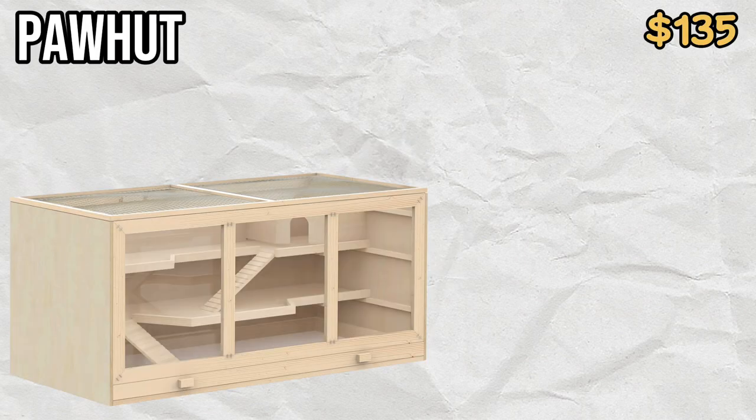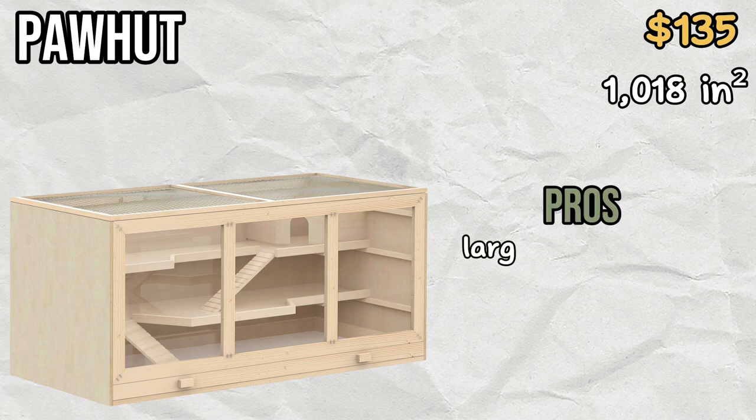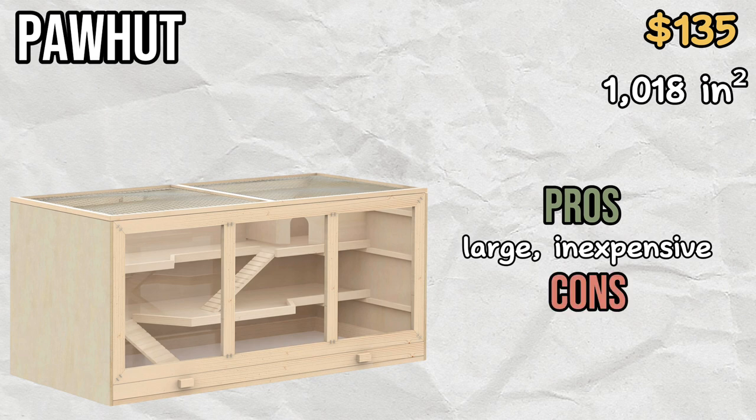Taking the number two spot is the extra large Paja cage, usually referred to as the Paja. This cage measures just over 1000 square inches, but despite its large size it is also one of the least expensive on this list at $135. However, the Paja is not a good choice for heavy chewers and you will need to remove the shelves to make it suitable.